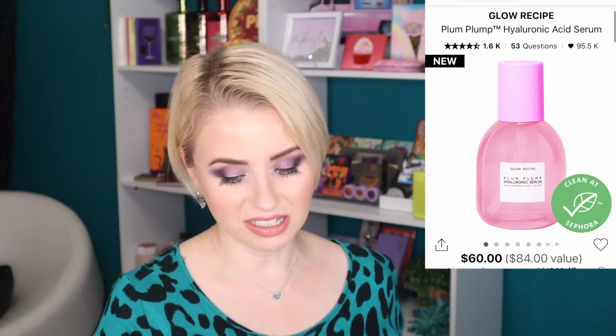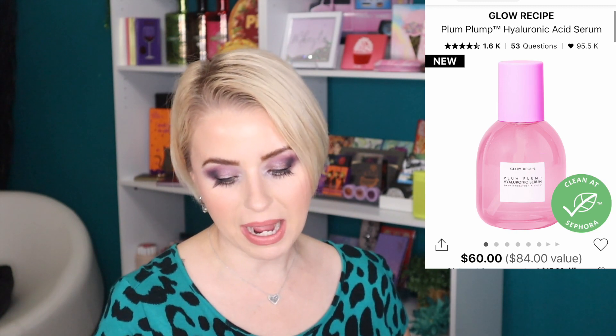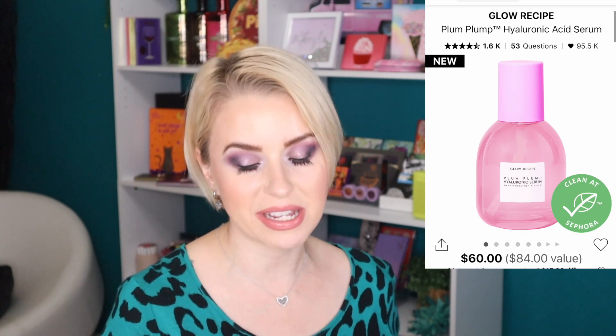Next from Glow Recipe is something I love — and now they made a jumbo size: the Plump Plump Hyaluronic Acid Serum, retailing for $60 with 2.02 ounces. I'm a huge fan of Glow Recipe; it's one of my favorite skincare brands and I've yet to have a bad experience. I've already used up the regular size in my recent empties video, so I think I'm going to go for this jumbo because I know I'll use it every day.